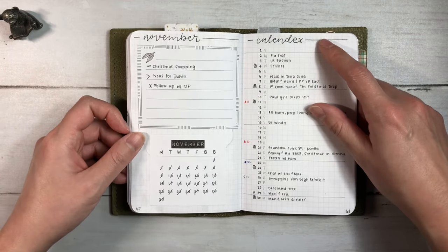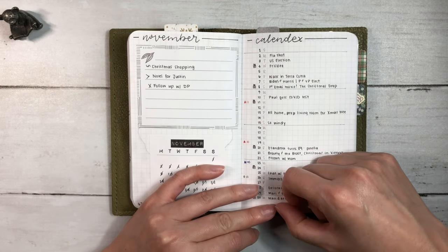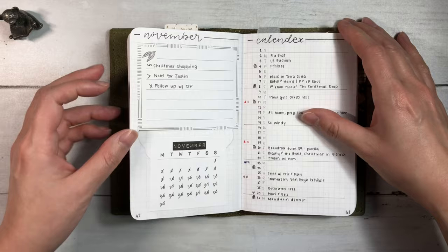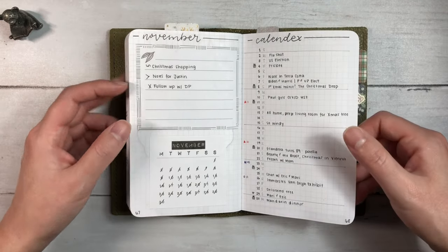For my calendex, I tried something a little different. I thought maybe I would write things that were more out of the ordinary and not just everyday things, and it was okay, but I prefer having a fuller calendex. So I'm going to try and go back to writing in it every evening in December.